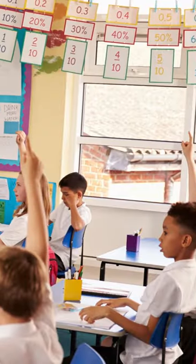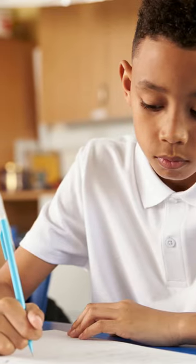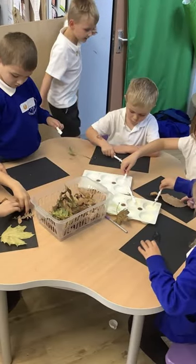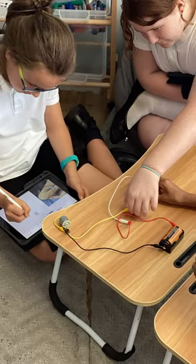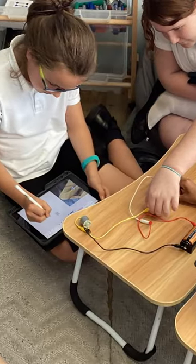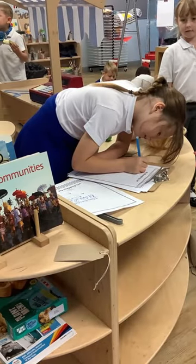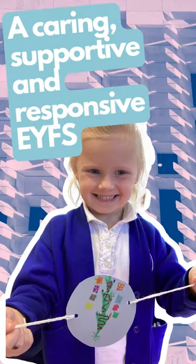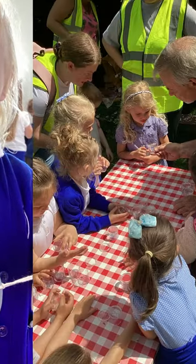In traditional classrooms, children are sat at front-facing desks and, for the most part, do not move from that space all day. In our child-centered classrooms, children are able to take advantage of our flexible classroom furniture to move around the class to suit the current learning activity. This gives children more opportunities to work with others, be social, or work independently. Our early years environment is caring, supportive, and responsive to children's individual needs.